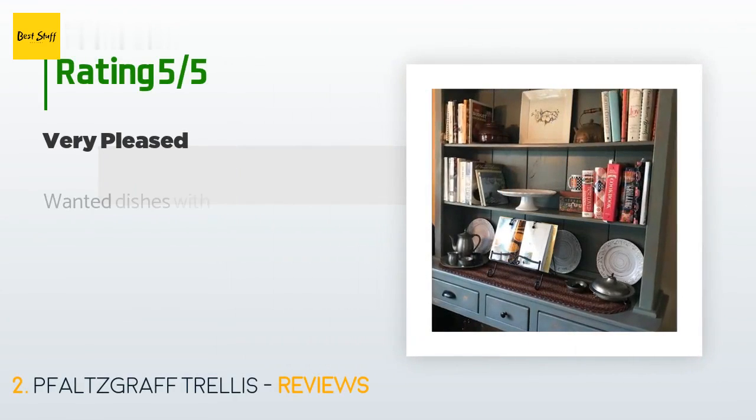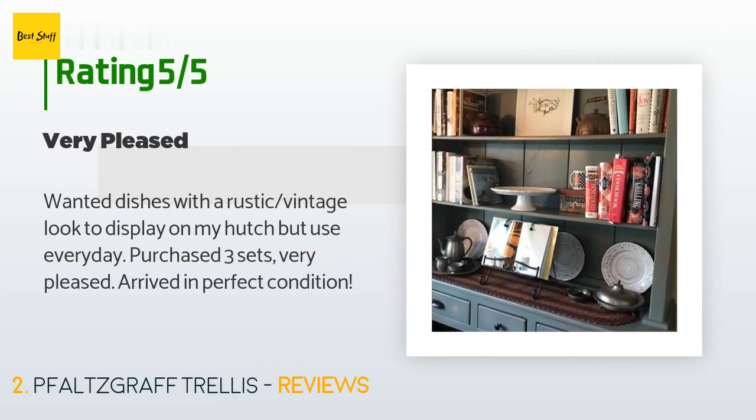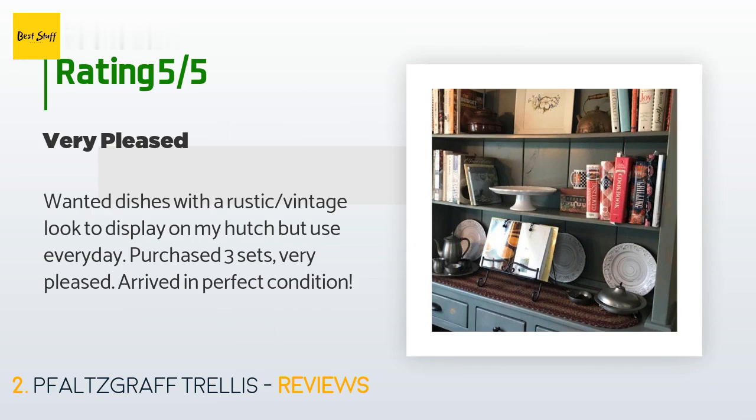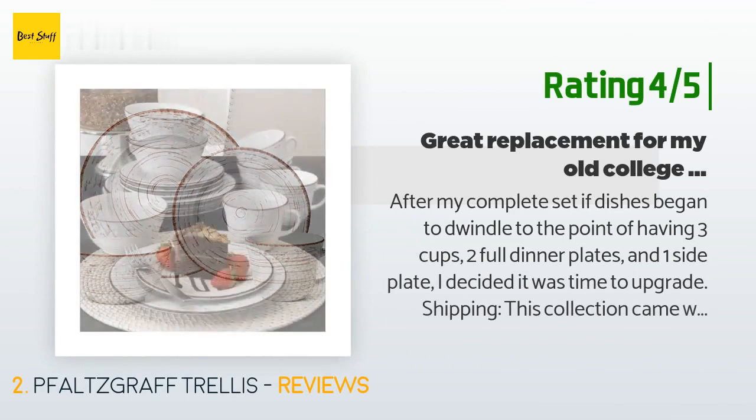There are 604 customers who have reviewed this product, and the average rating is 4.6 stars. A customer said: "Wanted dishes with a rustic vintage look to display on my hutch but use every day. Purchased three sets, very pleased, arrived in perfect condition."